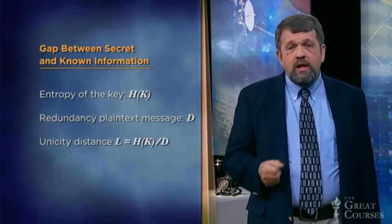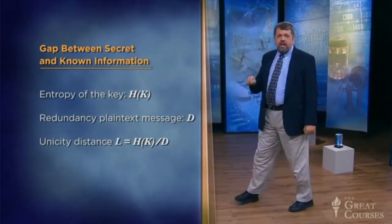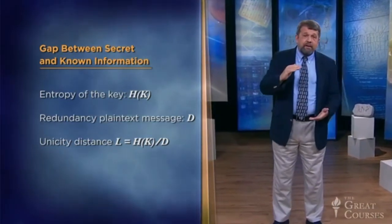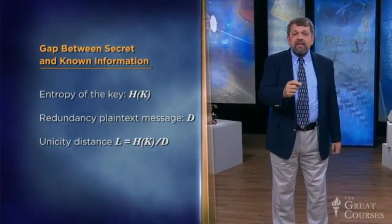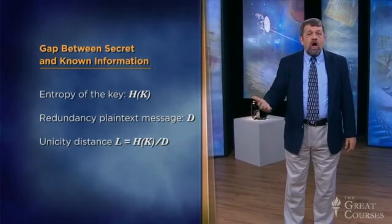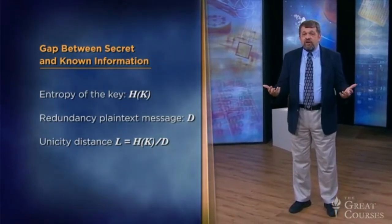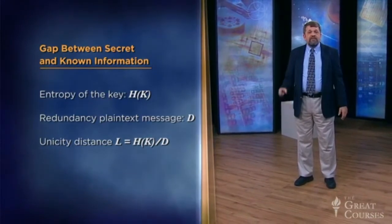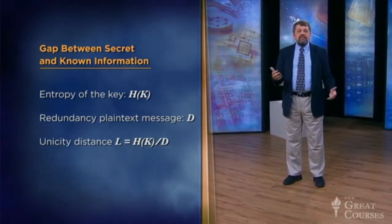Notice the assumption in that analysis: the secret key has a fixed entropy, H of K. Therefore, the secrecy gap starts out at a fixed size and gets narrower over time — that's how the enemy catches up. But in SIGSALY, the key information grows along with the message: more and more noise from the record, and each conversation uses a new pair of records with new random noise. The secrecy gap grows wider and wider. The unicity distance is infinite.